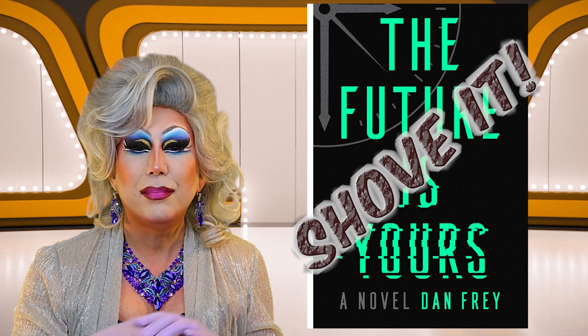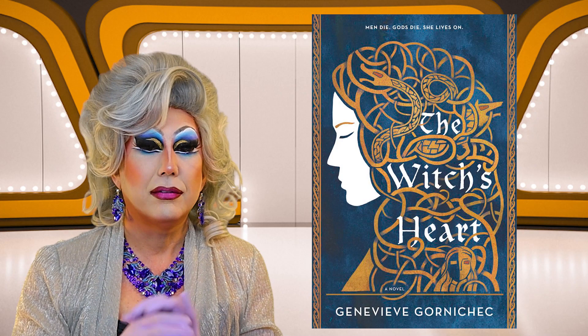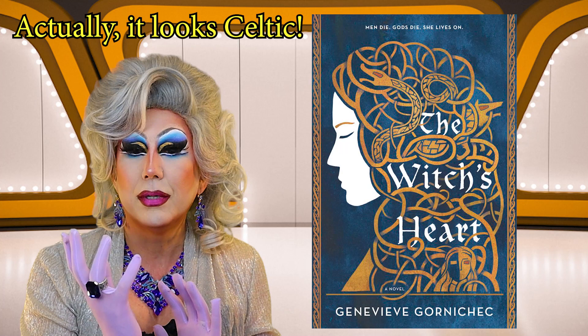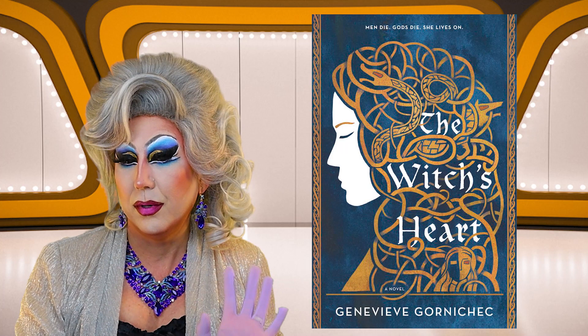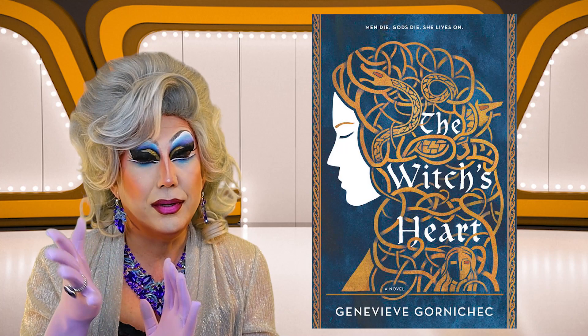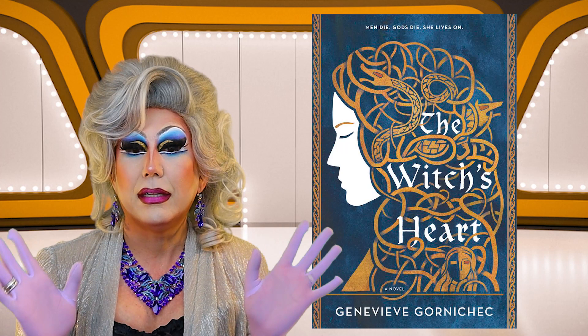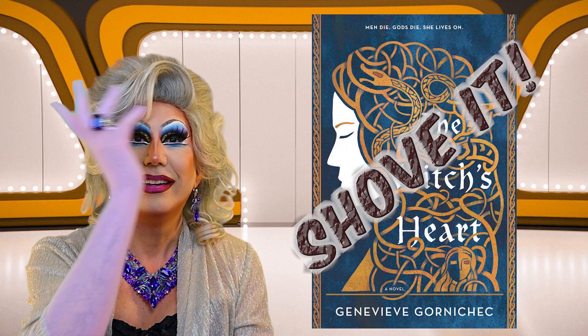Now we move on to fantasy. First up is The Witch's Heart by Genevieve Gornichec. The tagline: "Men die, gods die, she lives on." I am getting a Greek feel to this. It is a silhouette of a woman, and in her hair there is a snake, a wolf, and another woman. I just read Lore last month — which wasn't a bad novel — but I'm just not in the mood for a Greek fantasy right now since I just read one. I am going to shove it!